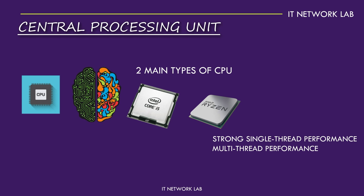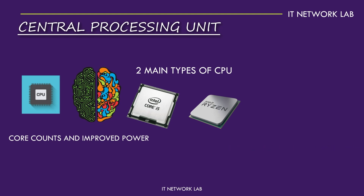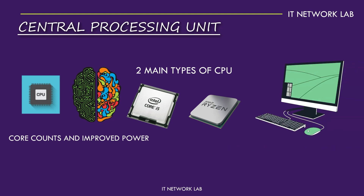The latest advancements in CPU technology include increased core counts and improved power efficiency, which means you can get more performance without using as much energy. Have you ever wondered how your computer can handle so many tasks at once? It's all thanks to the CPU's multi-threading capabilities, which allow it to perform multiple operations simultaneously.